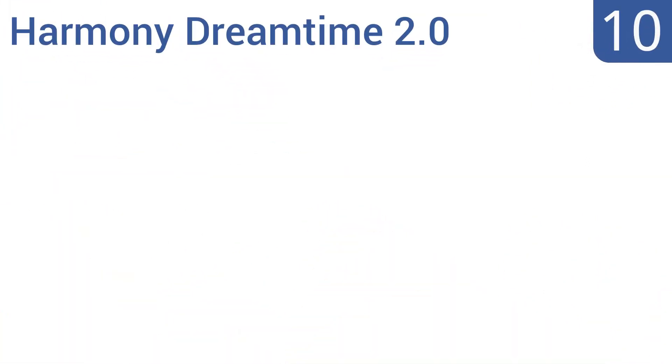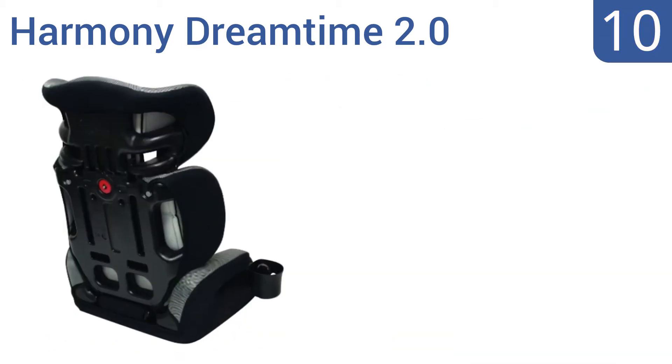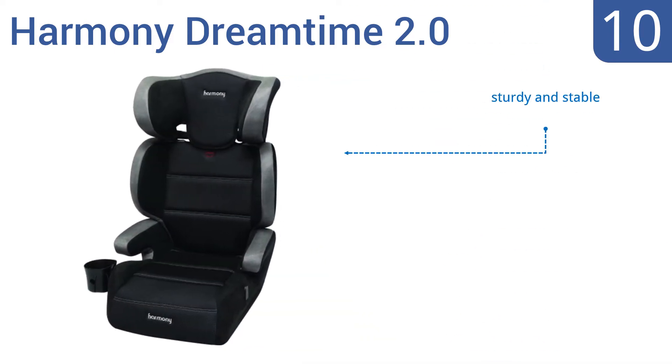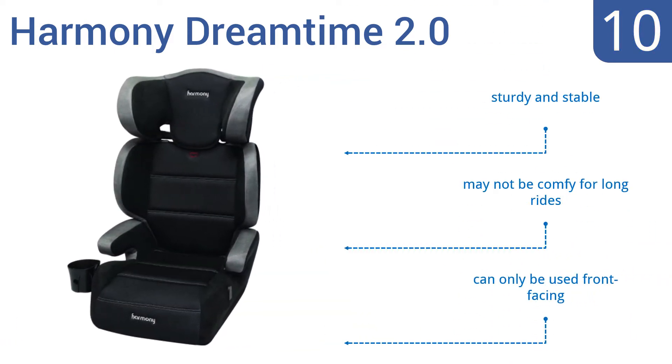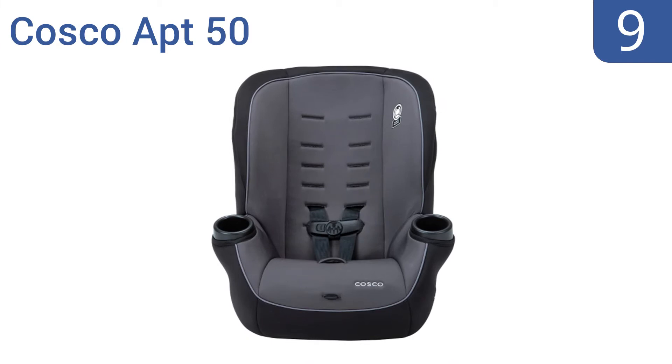Starting off our list at number 10, the two-in-one Harmony Dreamtime 2.0 is a no-frills car seat that easily converts into a backless booster when needed. It provides adequate protection and is easy to use, but it doesn't have a latch system for added security. It is sturdy and stable, however it may not be comfortable for long rides, and it can only be used front-facing.